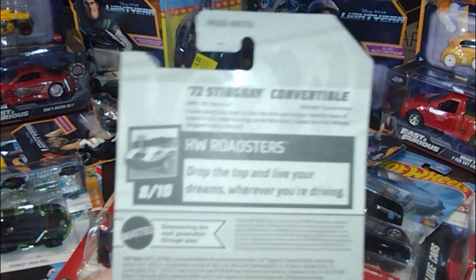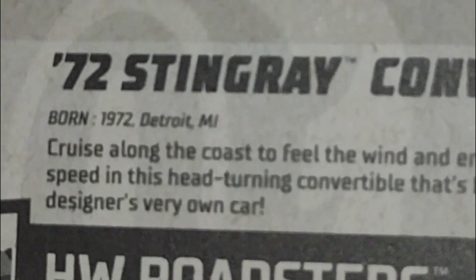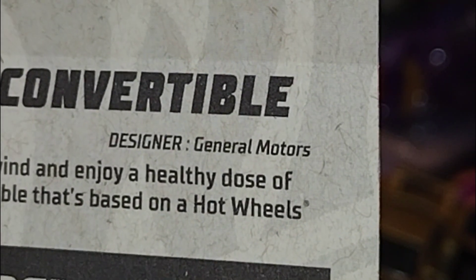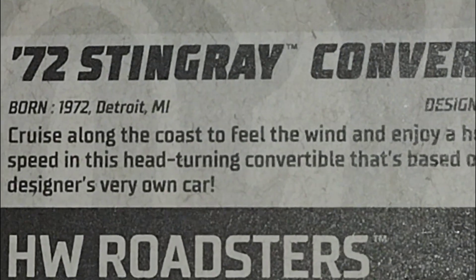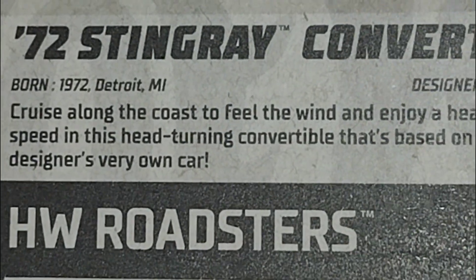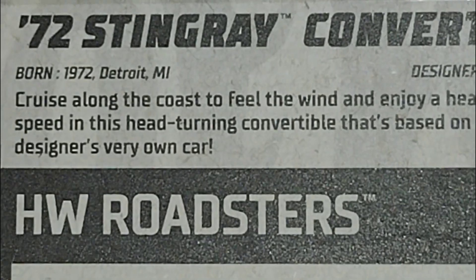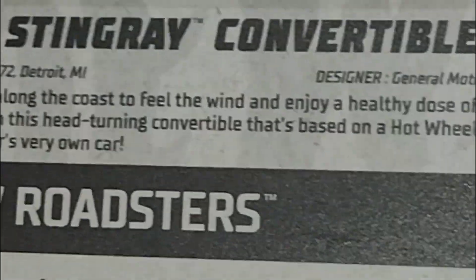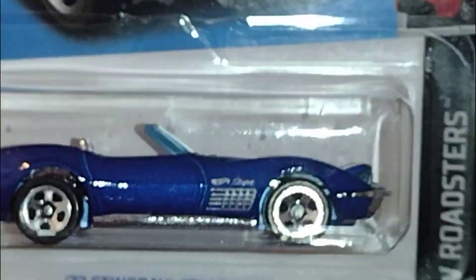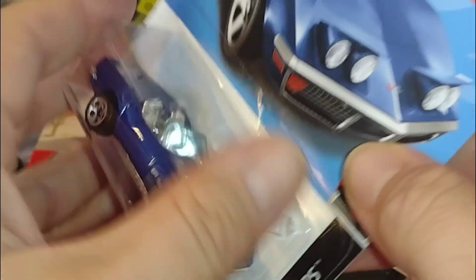Muy, muy hermoso. Este coche va a salir. Let's check out the card. It says born in 1972, Detroit, Michigan. Designer: General Motors. Cruise along the coast to feel the wind and enjoy a healthy dose of speed in this head-turning convertible that's based on a Hot Wheels designer's very own car. Very cool — so this is a Hot Wheels designer's car in real life.